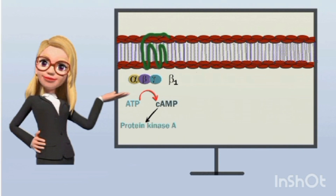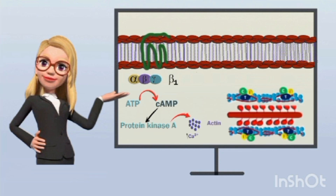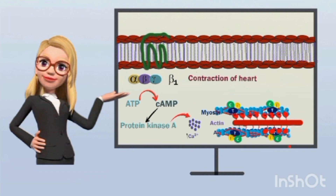This cyclic AMP produces many functions within the cell through the activation of protein kinase A. Protein kinase A is a phosphorylating enzyme which can activate the release of calcium from the sarcoplasmic reticulum as well as increase intracellular calcium levels. This calcium produces contraction by acting on actin-myosin filaments. Normally, troponin blocks actin-myosin contraction, but calcium binds to the troponin complex, allowing contraction of the cardiac muscle.